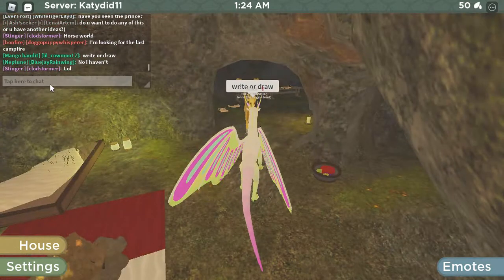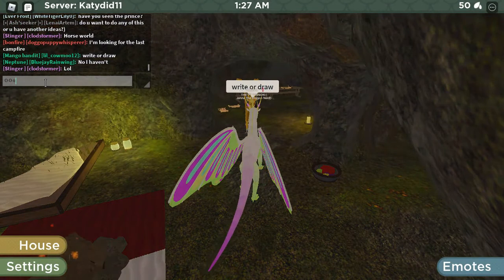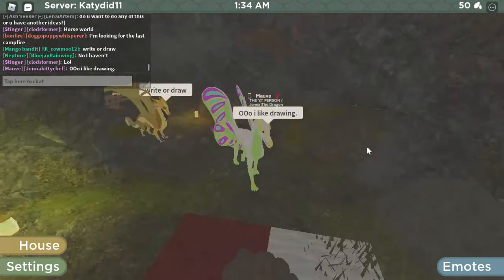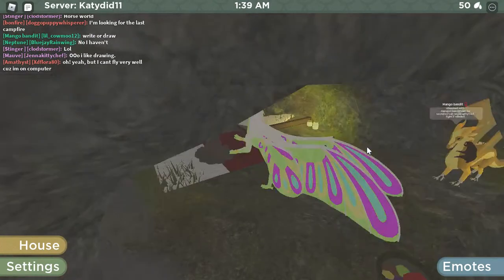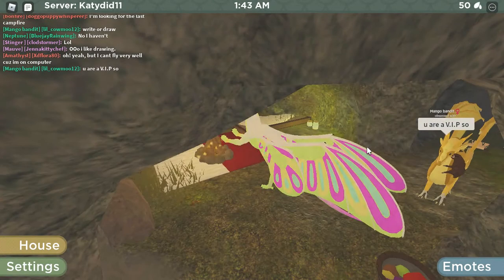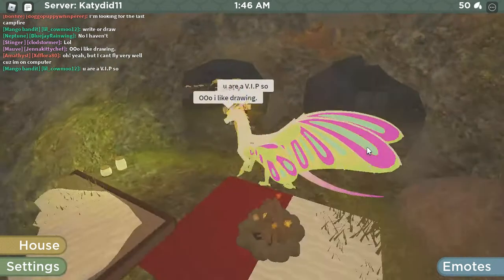Write or draw. I like drawing. You're a VIP.